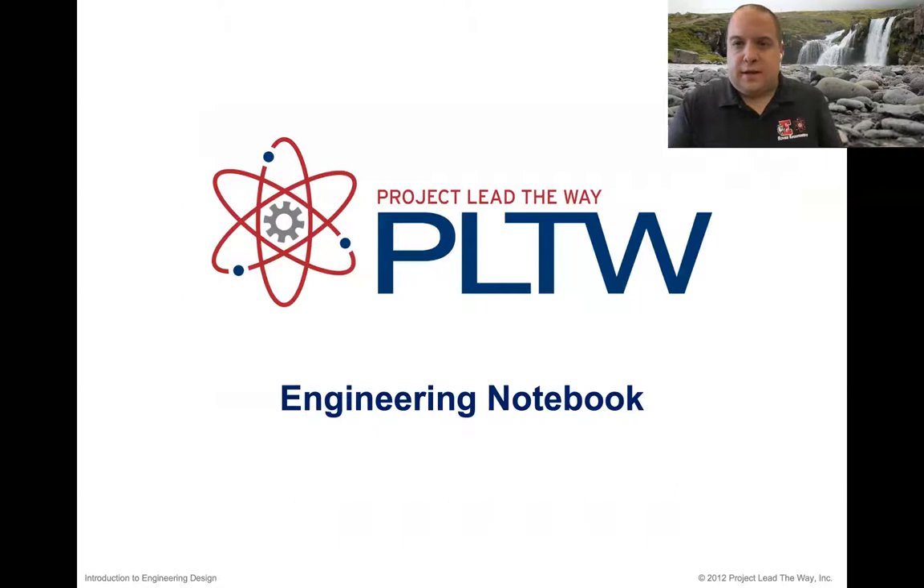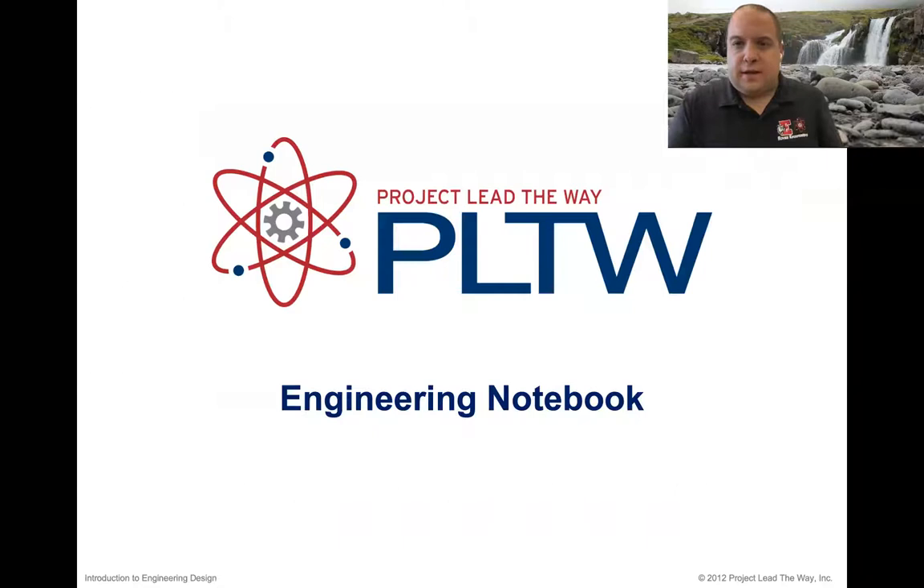So the engineering notebook — lesson number one, super important, that's why we do it first. In this slideshow, we're going to talk about what is an engineering notebook and why do we keep a notebook, who keeps the notebook, what goes inside the notebook, how it's broken down into different sections, how do you lay out a page, what are the best practices, and take a look at some historical examples of engineering notebooks.